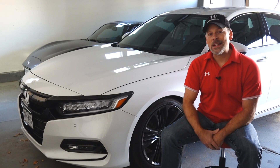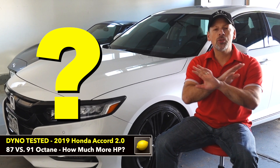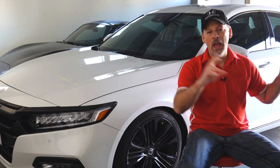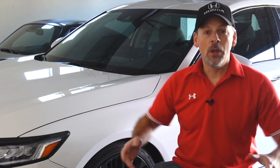So if you're interested in finding out what the difference is between 87 octane and 91 octane strictly from a horsepower perspective — we're not talking about the health and longevity of the engine or that higher octane is more beneficial for a turbocharged car, I'm going to leave that for another time — we're simply talking about is there a difference in horsepower and torque when we compare 87 to 91 octane. So if you want to find out, then stay tuned.